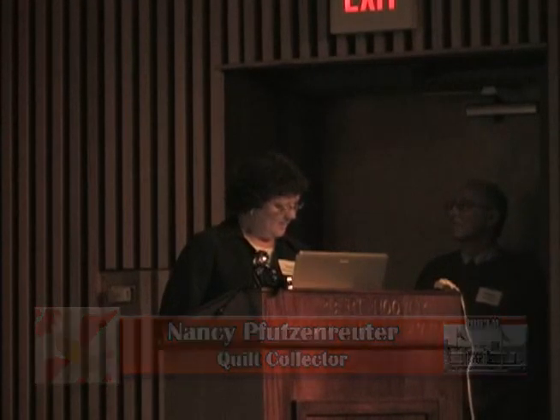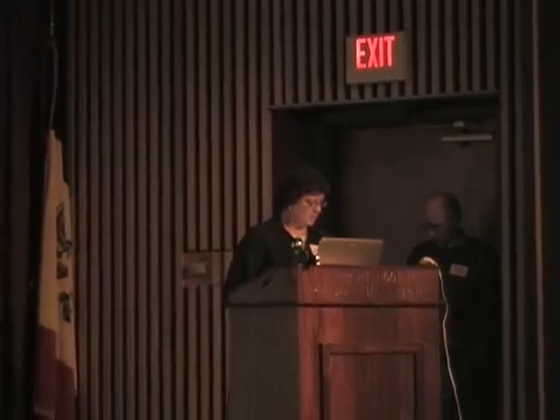Good evening, my name is Nancy. I would like to thank the Hoover Museum and Tim Walsh for being interested in showing this quilt collection. I would also like to thank Maureen Harding, who worked so hard with me and curated this exhibit. I consider quilts a form of art. Quilts contain design elements, sewing techniques, and workmanship.